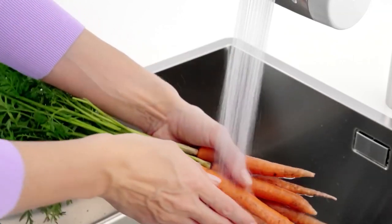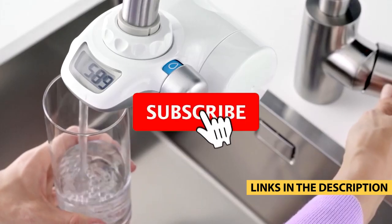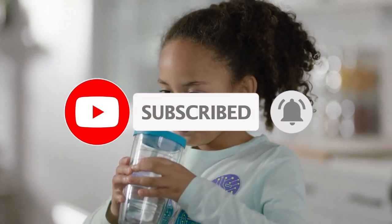For more information on the products, I've included links in the description box below which are updated for the best prices. Like the video, comment, and don't forget to subscribe. Now let's get started.